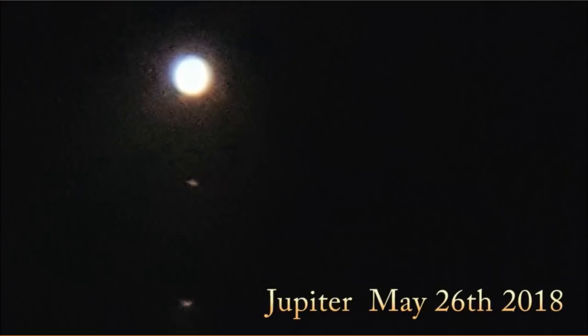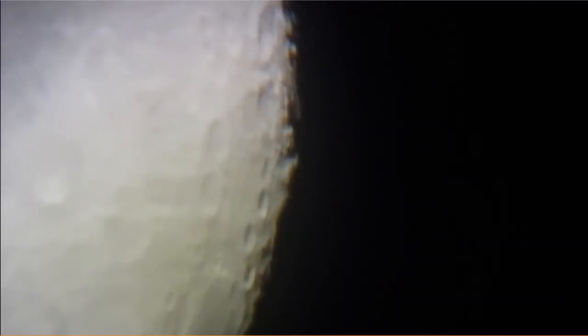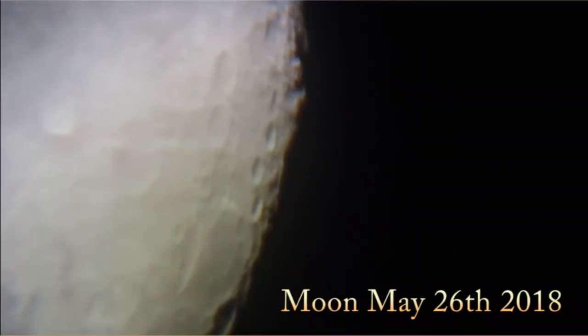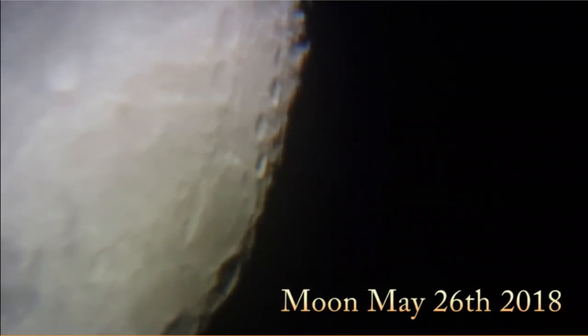This was May 26th. Here you can see the moons are in a different position around Jupiter. These were taken from Tulsa of course. Here's a shot of the moon just a few days ago at the end of May, just to give you an idea of just how close the telescope is zooming in.